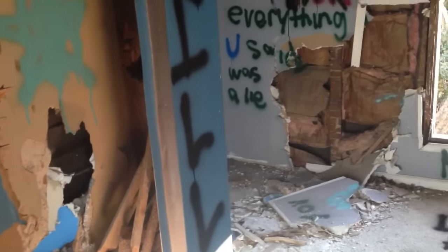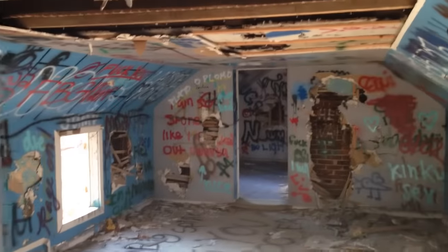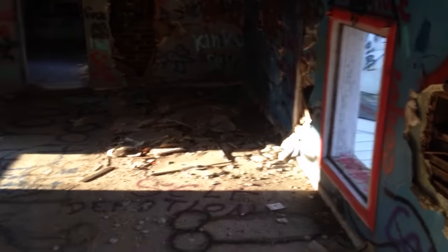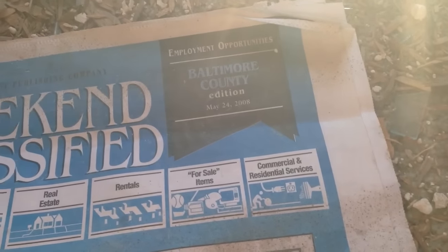Just walked up the steps. Look at how graffitied this place is — goodness, sheesh. On the very top floor now. There's an old newspaper sitting here. What's the date? 2008.